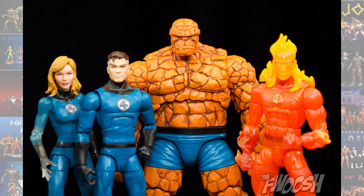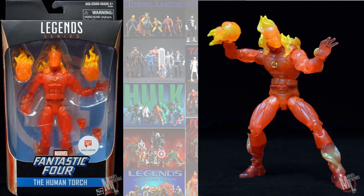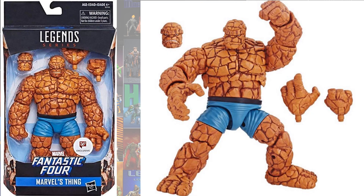These are the Walgreens figures that we got from Hasbro. You got an Invisible Woman with Herbie, Human Torch, Mr. Fantastic, and Thing. We were lucky enough that they threw these in Walgreens for us because we weren't getting any Fantastic Four figures otherwise.